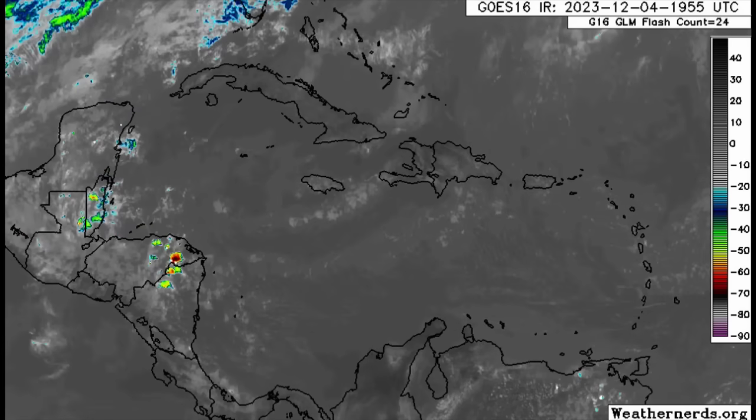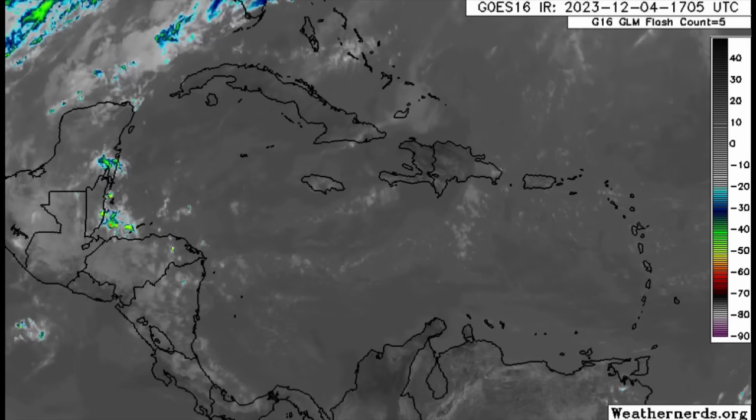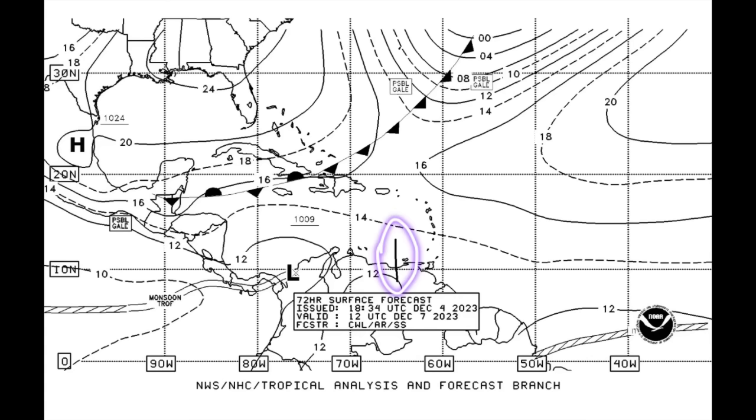Once the trough makes its way into the western Caribbean, it may coincide with the current front stalling — becoming stationary. This is the forecast for December 7th, with the trough represented by a line and the stationary front represented by triangles and semi-circles on opposite sides of the line. With that front stalling, there could be a rainfall increase for parts of Central America, especially in the vicinity of Belize and Mexico.